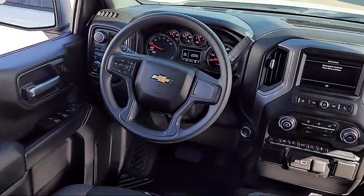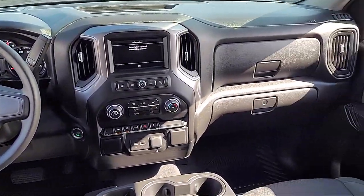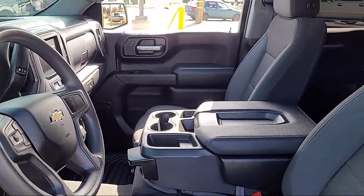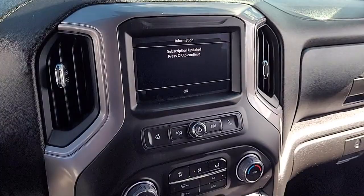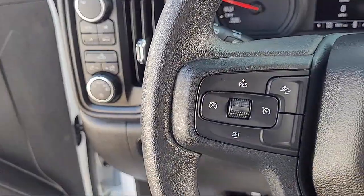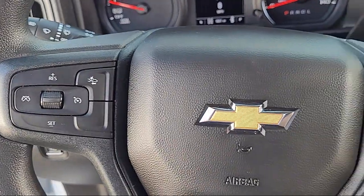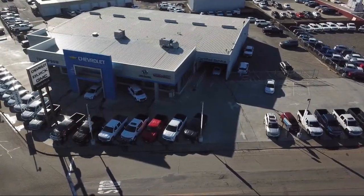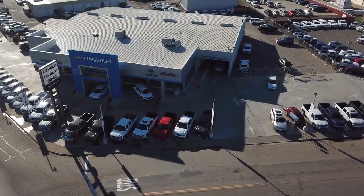Apple CarPlay and Android Auto, Automatic Emergency Braking, EasyLift Power Lock and Release Tailgate, Trailering Package, Following Distance Indicator, Theft Deterrent System, Single Speed Transfer Case, Chevrolet Connected Access Capable, Power Front Windows with Passenger Express Down, and Sirius XM Satellite Radio.